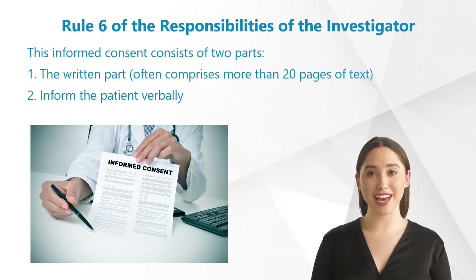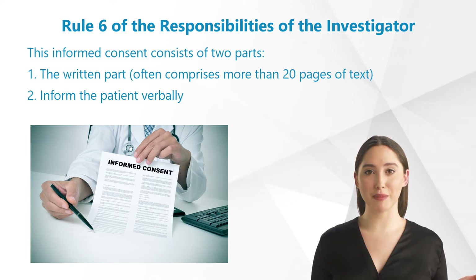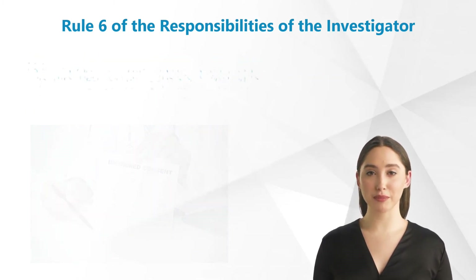This informed consent consists of two parts — on the one hand the written part, which is unfortunately far too long in many cases these days. An informed consent form often comprises more than 20 pages of text, which is partly due to reasons of data protection and liability. Many patients are overstrained with such a flood of information, which is why it is of paramount importance that you inform the patient verbally.